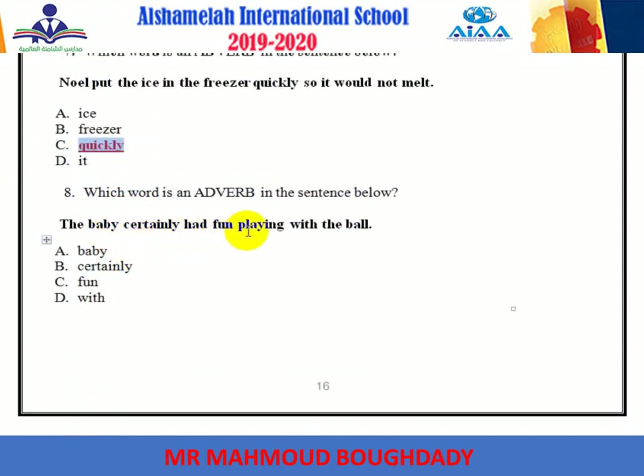'The baby certainly had fun playing with the pole.' The adverb is certainly.